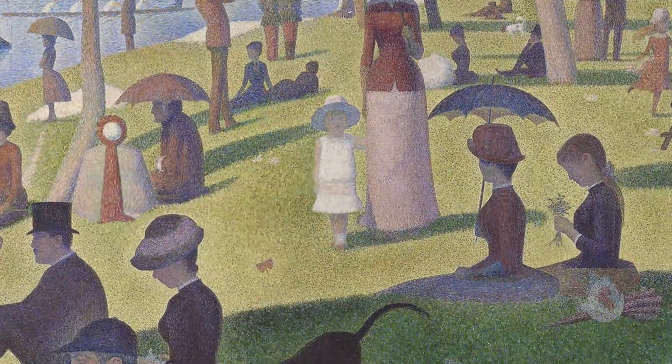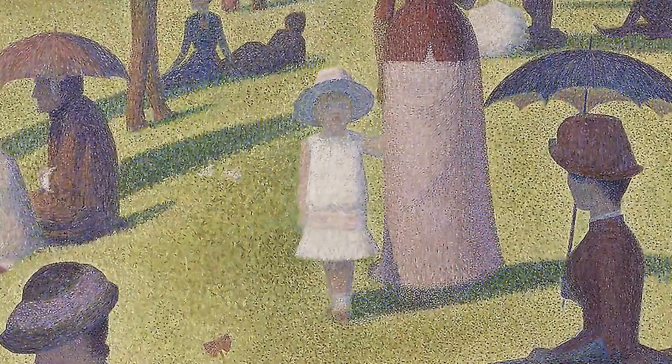The 1986 movie Ferris Bueller's Day Off has a scene with Cameron standing in front of the painting, staring at the face of the little girl in white. The scene cuts back and forth between Cameron's surprised gaze and a progressively zoomed-in view of the girl's face, until he realizes her face is just dots and that what you see is not what's there. But what is there is calculated, scientific, and designed to affect your perception in specific ways.